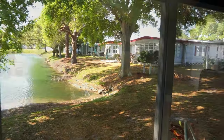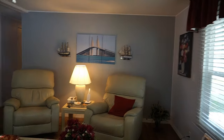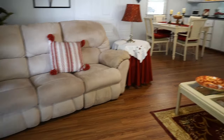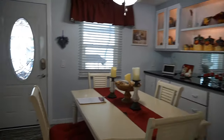La Plaza is a 55-plus retirement community. The second person has to be 40 or over. And honestly, I couldn't think of a better home for a snowbird — this is just unbelievable. Let's go outside and take a walk around.